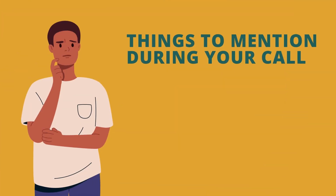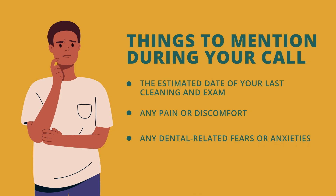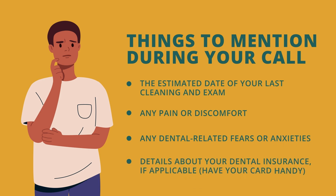A few important things you should mention during this call are the estimated date of your last cleaning and exam, any pain or discomfort, any dental-related fears or anxieties, details about your dental insurance if applicable, so have your card handy.